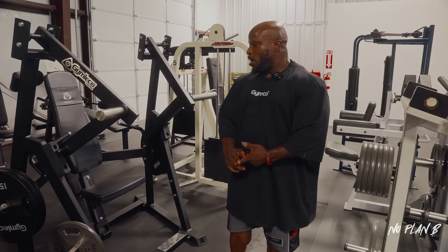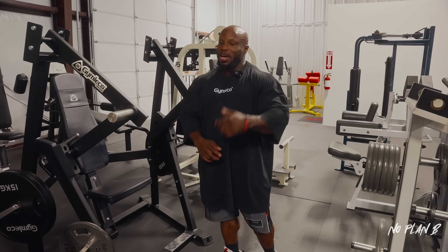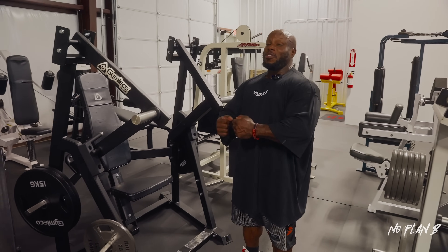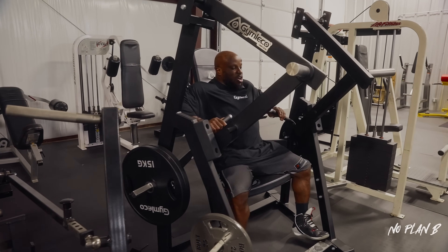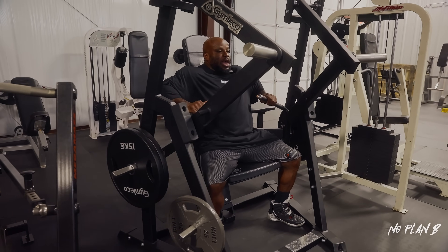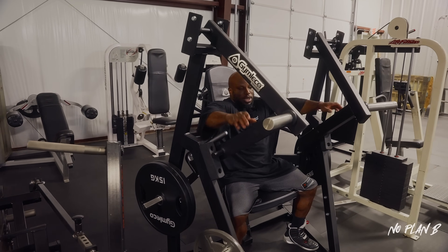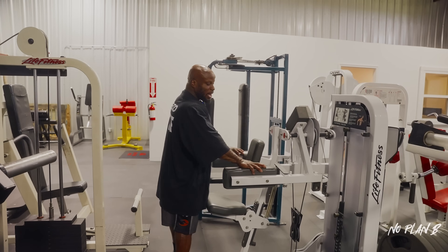The difference between this and the Hammer decline: much smaller footprint, the seat adjusts, and you don't need to strap yourself in. With the Hammer the seat is so pitched up I have to strap myself in to stay in position, and my feet can't touch the ground. On the Jimlaco, the seat is in the right position, my feet actually touch the ground, and even with heavy weight I stay locked in. It's a perfect piece for lower pec.